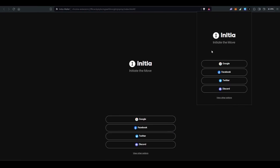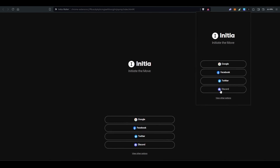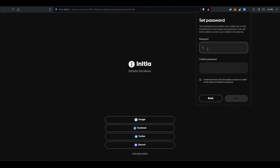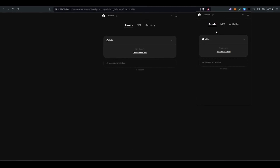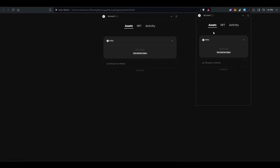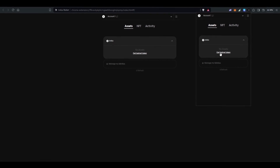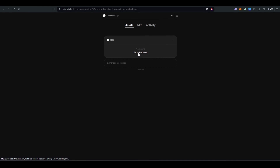You will get options to create an account, or you can click on 'view other options' to create a new account from scratch. Always make sure to save your recovery phrase. Once your account is ready, click on 'Get Testnet Token.'